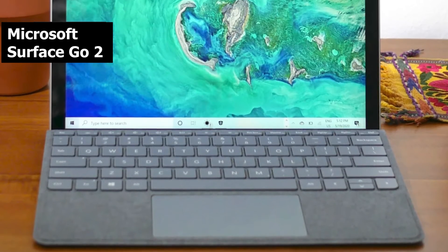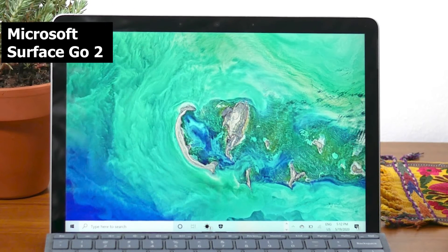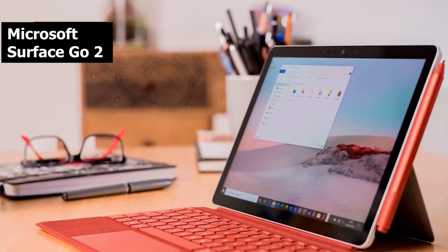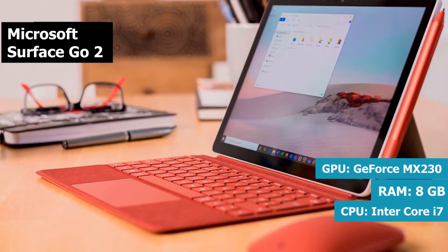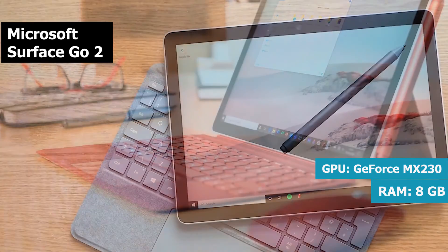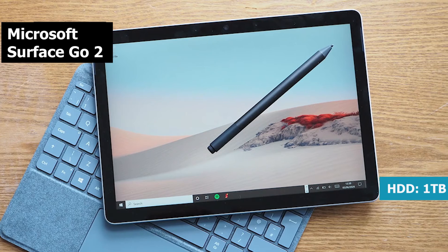The Surface Go 2 is designed about the same as the original Surface Go, which means it's essentially a slightly smaller and lighter version of the Surface Pro. One significant change is that it now has a larger 10.5-inch screen, and a slightly higher pixel density of 220 ppi. It retains a 3:2 aspect ratio, which is slightly better than standard 16:9 widescreen displays. Additional vertical space can be useful for creating documents.